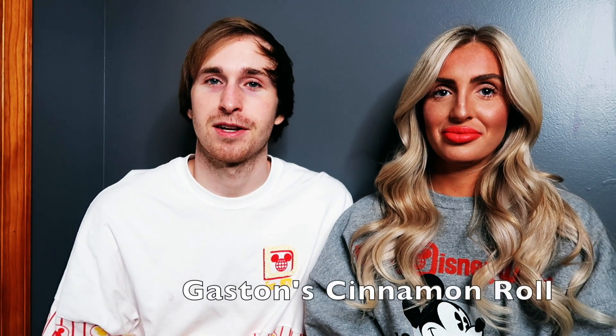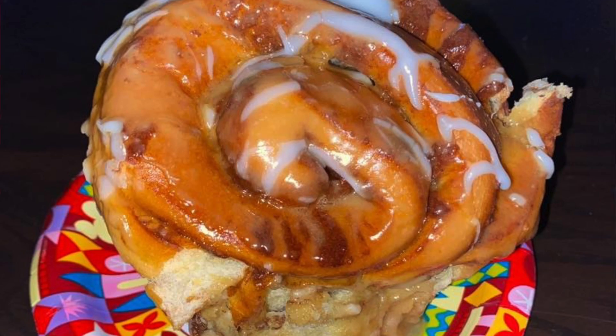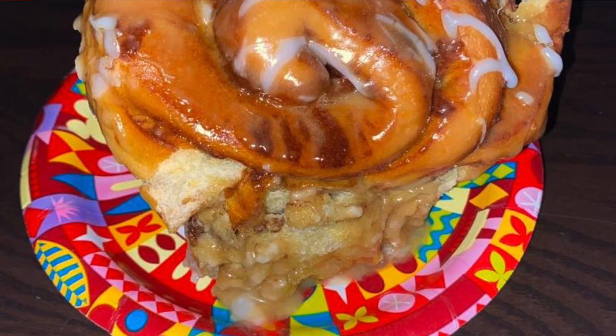The next thing on our list was the Gaston cinnamon roll. That vlog is coming next for our Magic Kingdom vlogs. I did try it — little preview: it was delicious and they're giant. I know I've seen pictures, it's called a giant cinnamon roll, but when you're there and it's on a plate, it's even bigger than you'd expect.